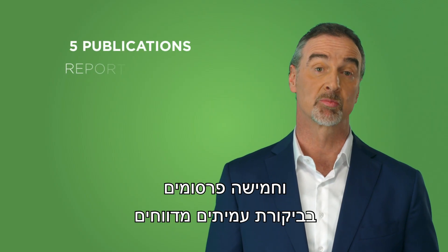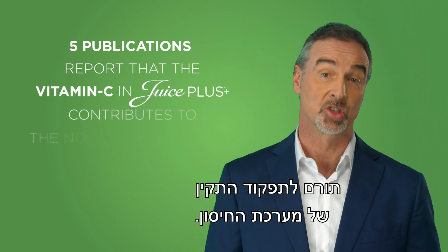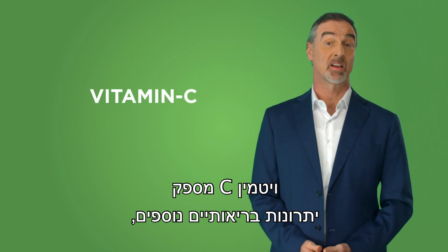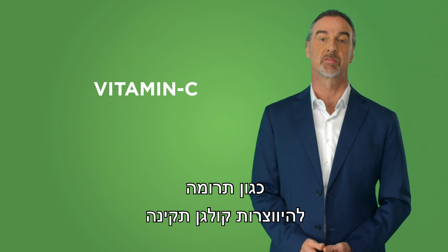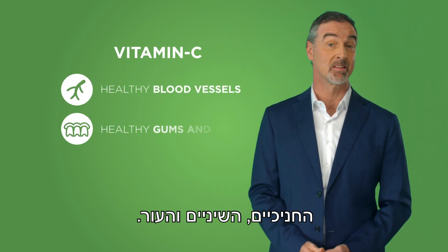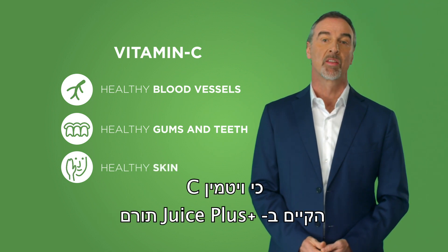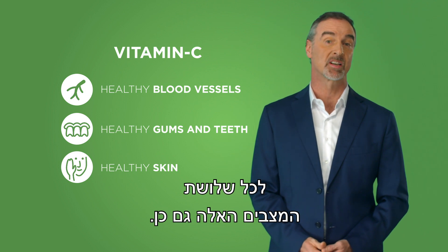Five peer-reviewed publications report that the vitamin C in Juice Plus contributes to the normal functioning of the immune system. Vitamin C provides other healthful benefits such as contributing to normal collagen formation for the normal function of blood vessels, gums and teeth, and skin. Several other clinical studies show that the vitamin C in Juice Plus contributes to all three of these outcomes as well.